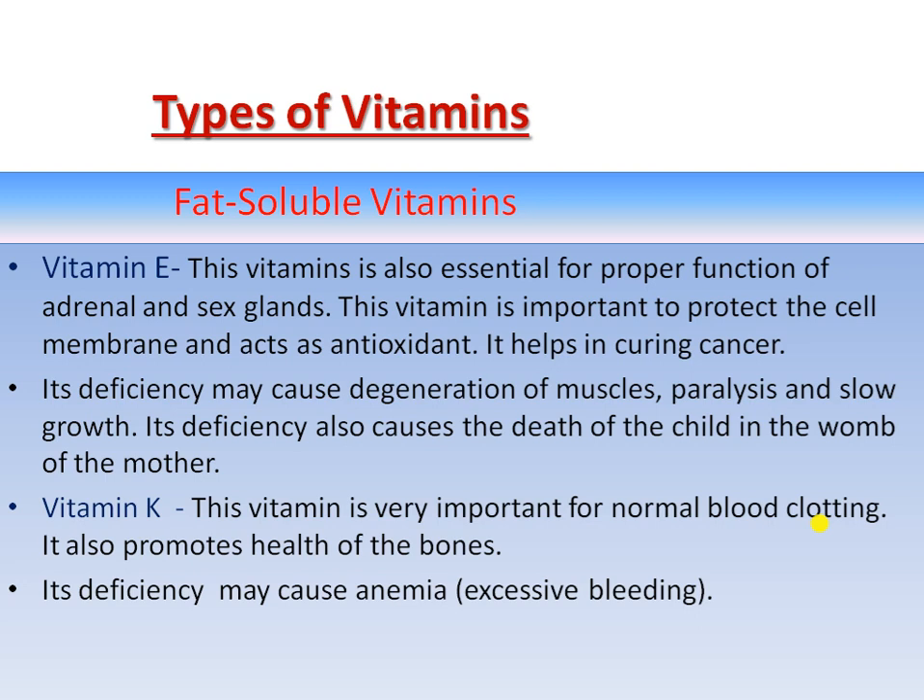Vitamin K is a very important vitamin for normal blood clotting. When there is a cut in our body, it is very necessary because without blood clotting, bleeding cannot be stopped. Its deficiency may cause anemia, meaning there will be less blood in our body due to excessive bleeding.